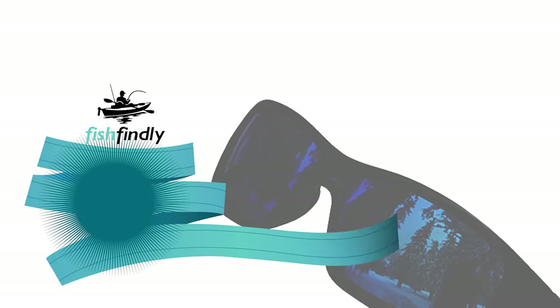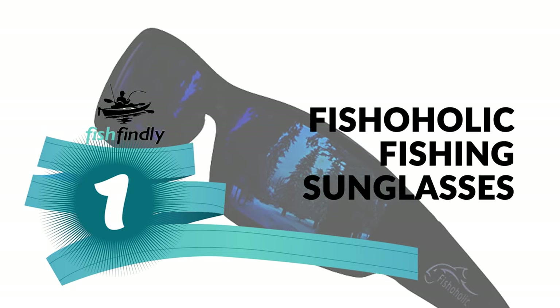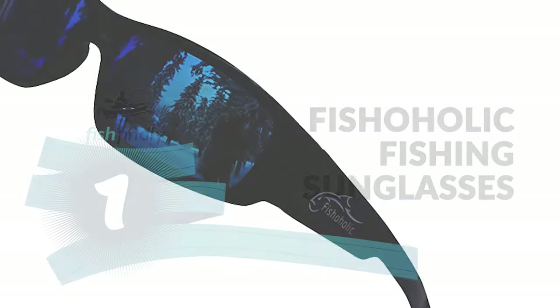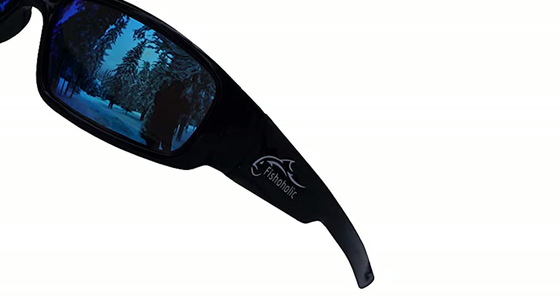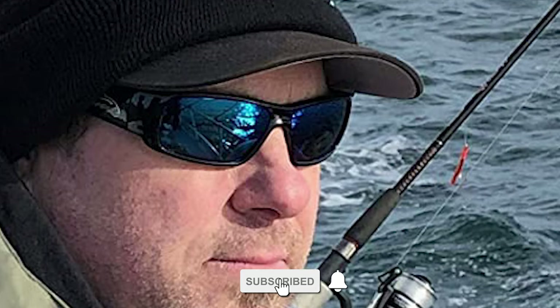From performance to price, from design to durability, the last product on our list is the best out of all we've reviewed. Number 1: Fishaholic Fishing Sunglasses. Do you need the best fishing sunglasses under 50 for your convenience? These Fishaholic Fishing Sunglasses are the best answer to your concern. The Fishaholic is a standout amongst other fishing sunglasses on the market.